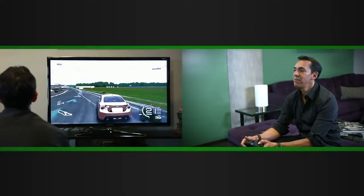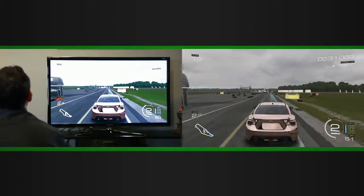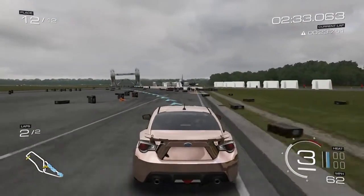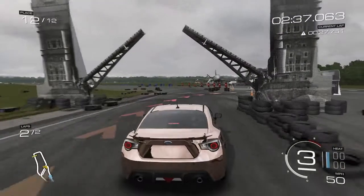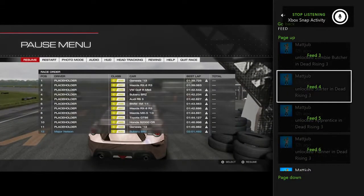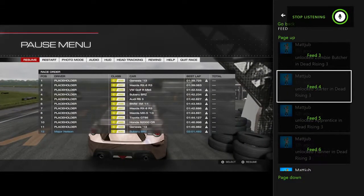So here I am playing a game, racing Forza Motorsport 5. Let's say I want to keep track of what's going on with my friends. Xbox snap activity feed. And just like that I can get a feed of my friends and see what's going on.